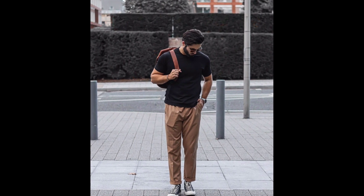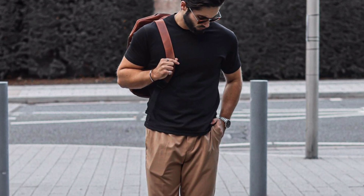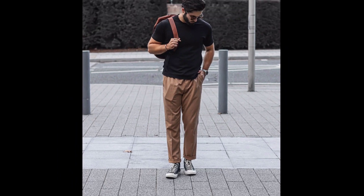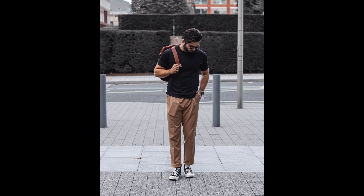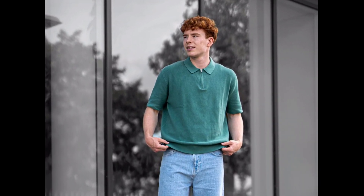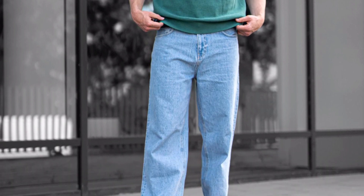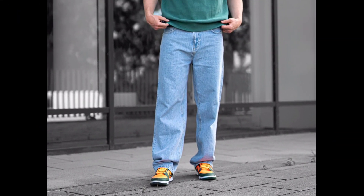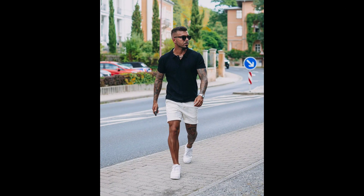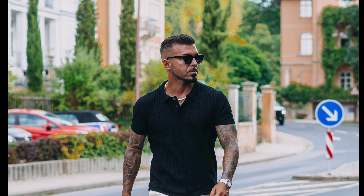For the next outfit you can try a black t-shirt with tan color pant and black sneakers. For the next outfit you can try a green t-shirt with blue jeans and green and yellow sneakers. For the next outfit you can try a black t-shirt with cream shorts and white sneakers.